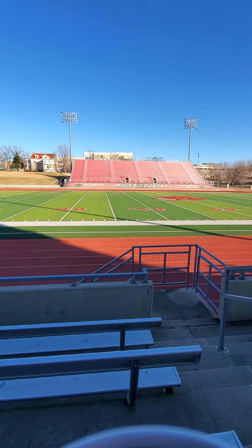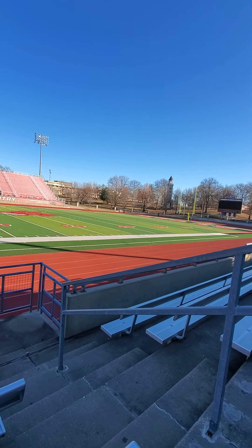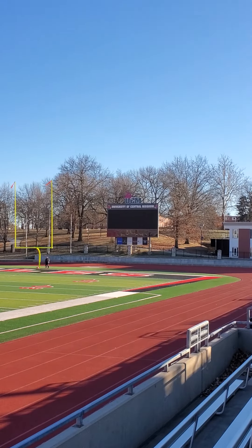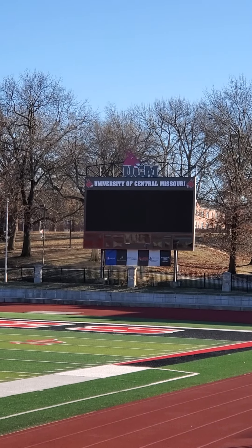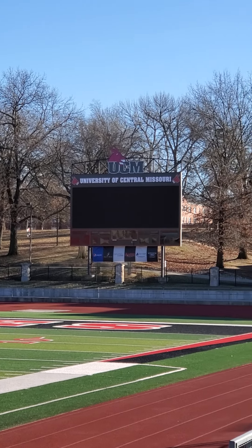Here's the view — not too bad for a football game. We just got a new Jumbotron this past fall that they put in before the football season started. It's nice and bright; you can see everything.